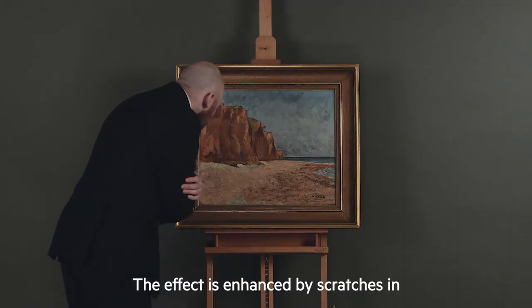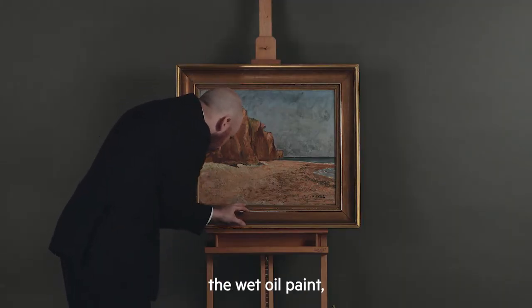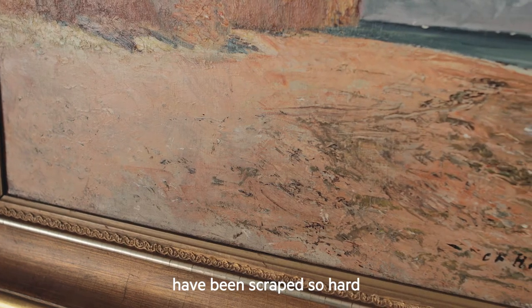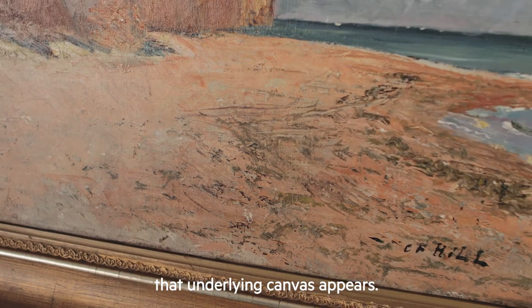The effect is enhanced by scratches in the wet oil paint done with the handle of the brush. Parts of the foreground has been scraped so hard that the underlying canvas appears.